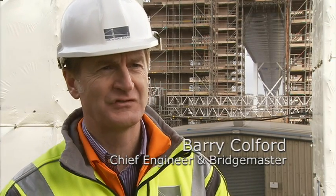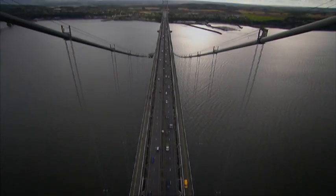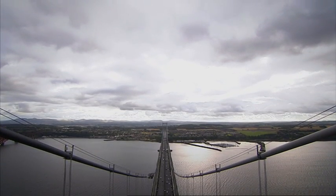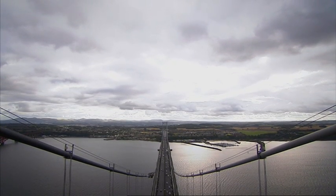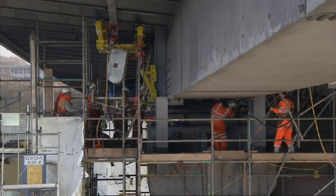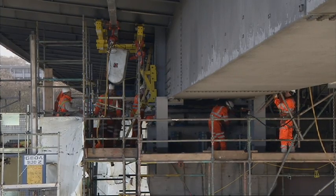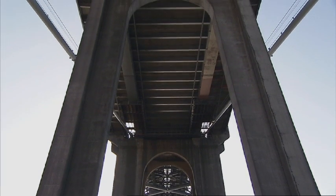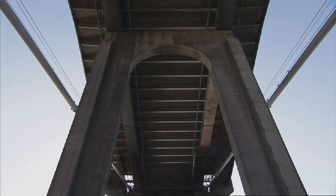The bridge was opened in 1964. At the time it was a remarkable engineering structure because it was the longest suspension bridge in the world outside of the United States. It's a very strategically important bridge for the Scottish economy, especially in eastern Scotland, and it's required maintenance all through its life as all these large bridges do. As part of that maintenance programme we're now looking at replacing the bearings on the viaducts.